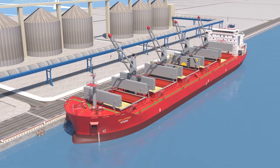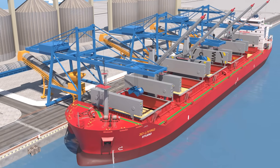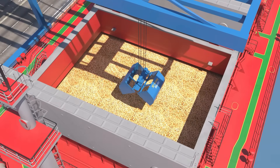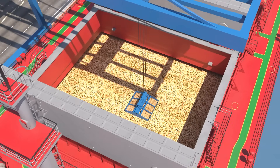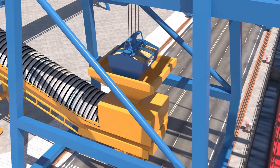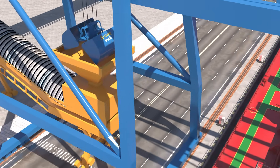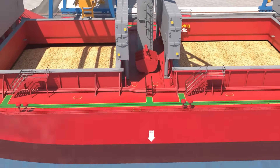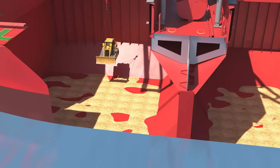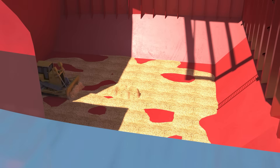Another option for unloading is using gantry cranes provided at the port. For unloading grain cargo, clamshell buckets are used to scoop up the material and transfer it to a hopper. From there, the cargo is transported to storage via a conveyor belt system. When the cargo level becomes too low for the clamshell buckets to reach, a bulldozer is sent down into the hold to push the remaining cargo toward the center for easier collection.